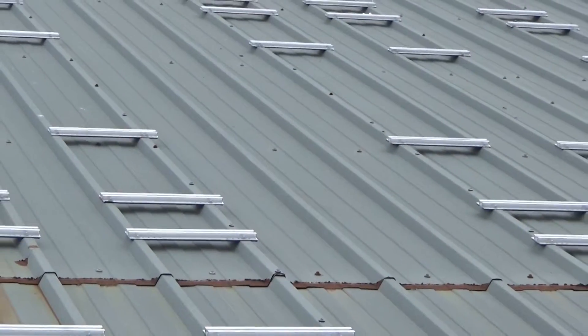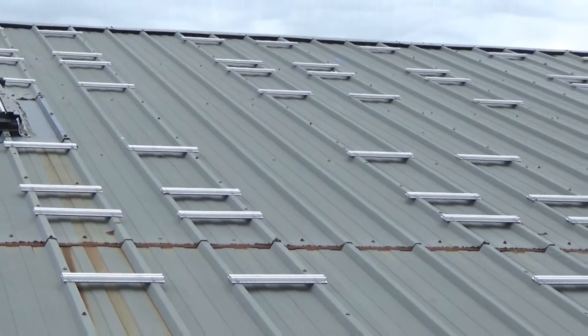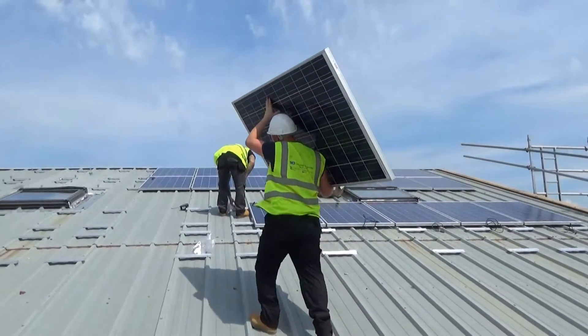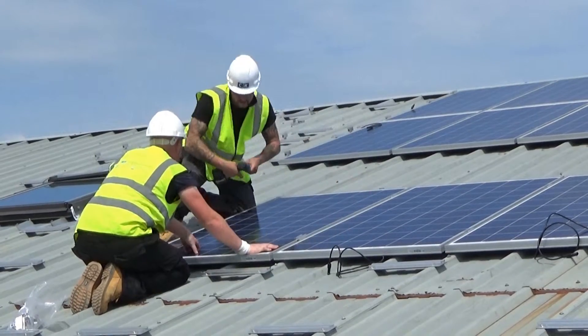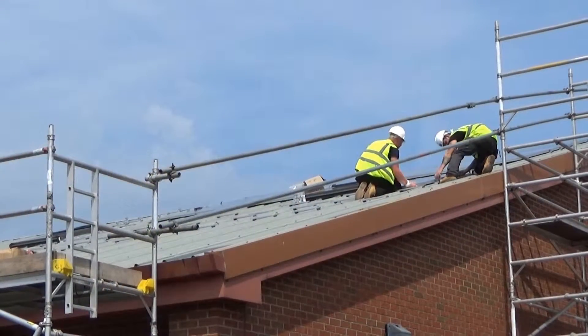The works began with our fully qualified and professional engineers securely fitting K2 rails to the roof. The engineers then performed the installation by fitting high quality REC panels and neatly running DC cables into the loft space as detailed by our technical design.